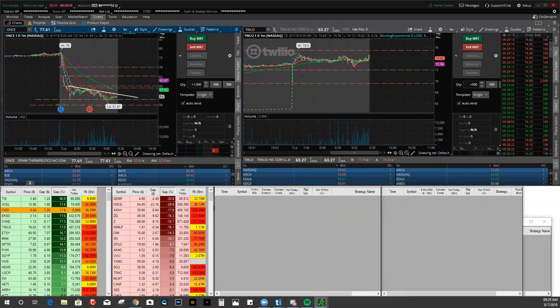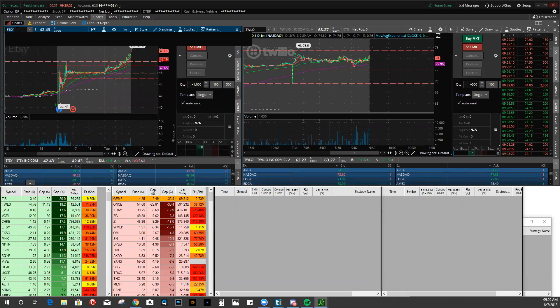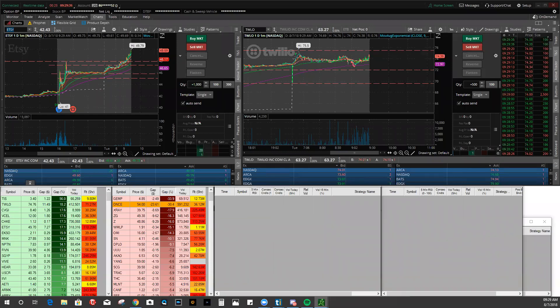Alright guys, getting ready, about a minute to go. Main focus - main watch stocks for me are gonna be Etsy and TWLO. I'm taking a look at X-ray too, though that thing's got scary movement right now. Looks like Z is ready to squeeze some phases, so taking Z. Let's see how the pop works. I'm up, so I'm gonna close up my 25 shares.